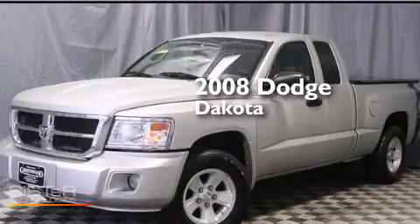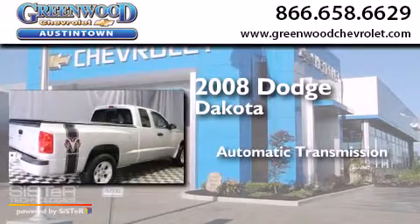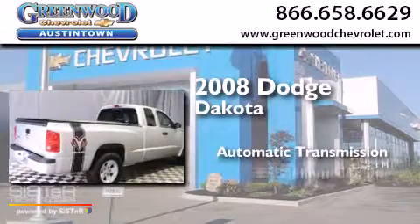This is a 2008 Dodge Dakota. This truck has an automatic transmission and a six-cylinder engine.